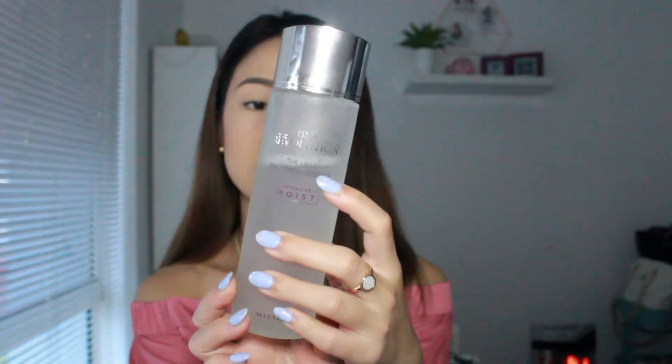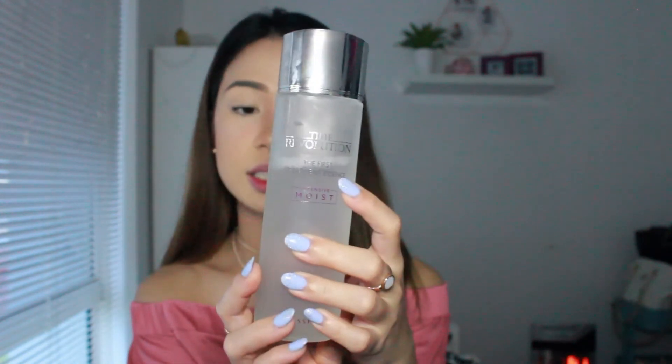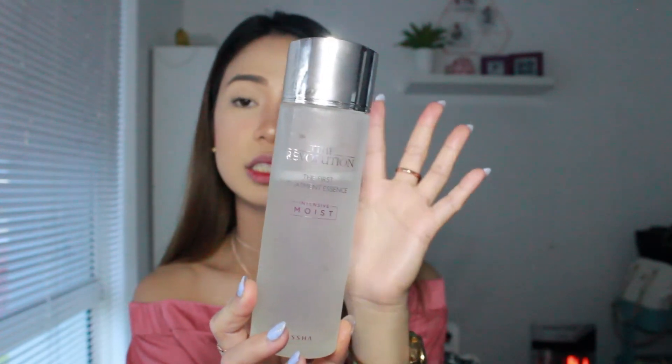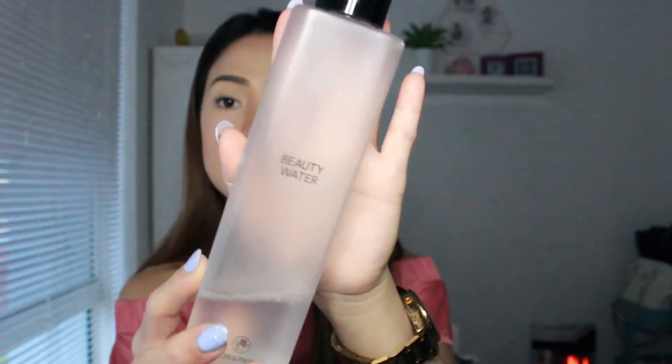Next is the essence. I've been using the Time Revolution First Treatment Essence from Missha. I really like this one because it moisturizes my face and it does the job. This is already my second bottle and it's really good.